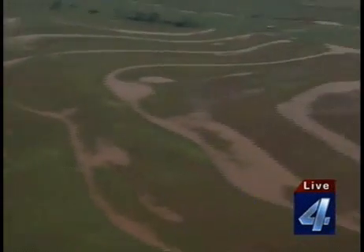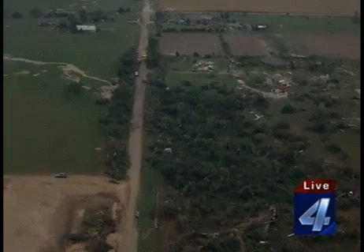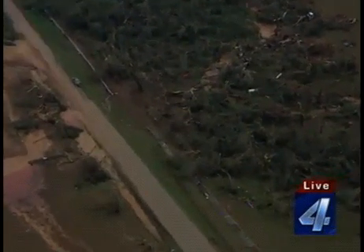Look at it — come back to your right, Chuck. Look at these trees. Look at all those trees that are uprooted and broken. They're just mowed down through here. It's just incredible.